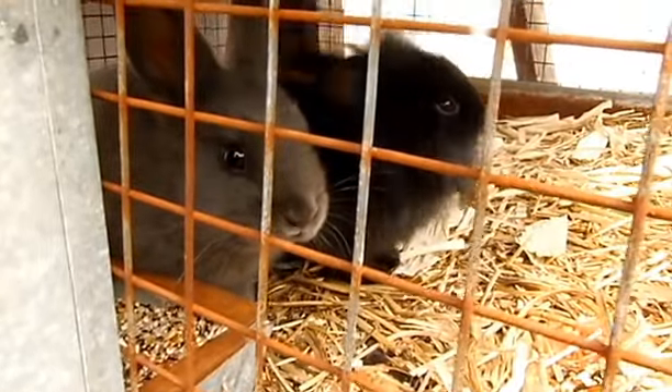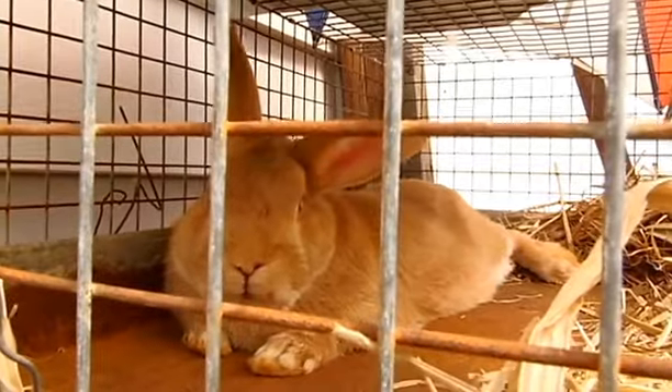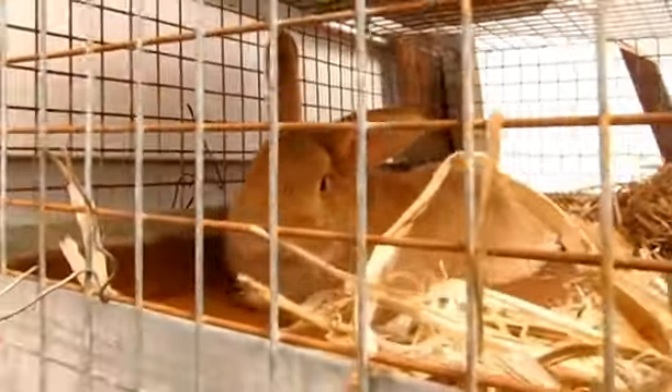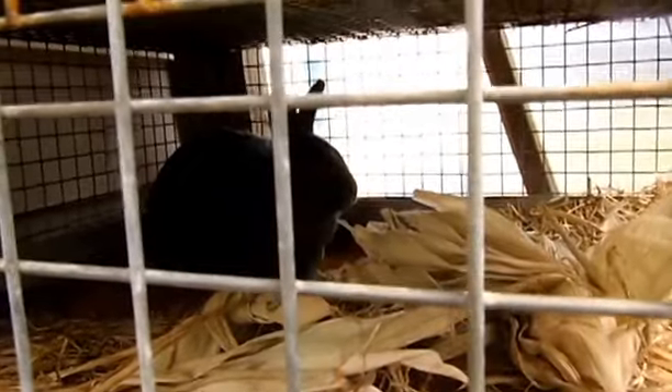No better way to start a video than with some really cute bunnies. We've got a few in cages. This one's a giant male. We don't know quite what these are but they're very cute little small babies, both female. And then we've got this buck who's going to be a great breeder.